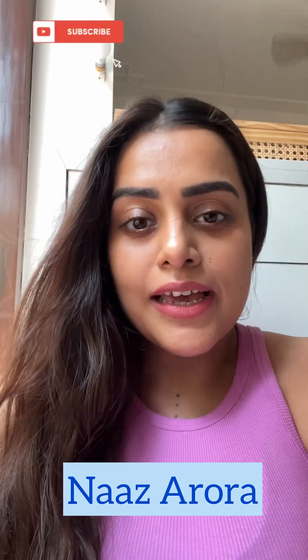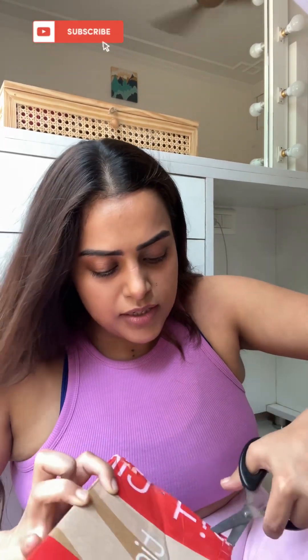Hi guys, welcome or welcome back to my YouTube channel, this is Nazaroda. On a lot of your recommendations I have ordered the cheapest lip liners available in India and we've got them from Tira Beauty. I wanted to unbox it with you all, so that's why this unboxing video. This is my first order from Tira, so I'm pretty excited to see how they're doing. I also recently did a Nykaa summer sale haul — I hope you've seen it, otherwise I'll link it with this video.